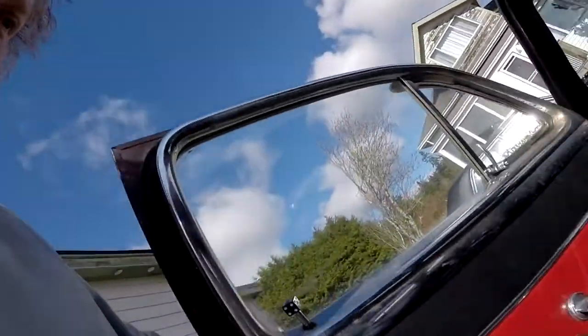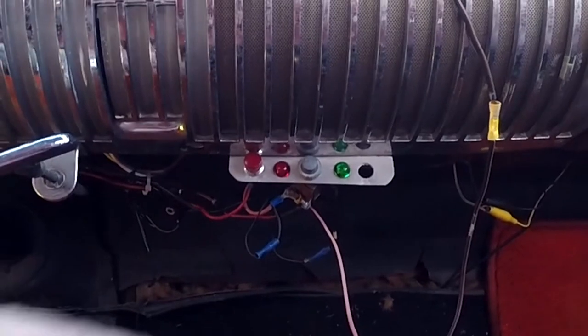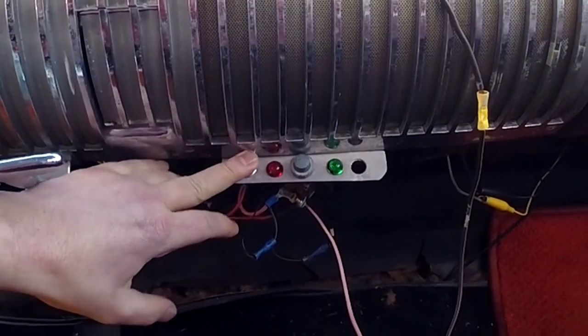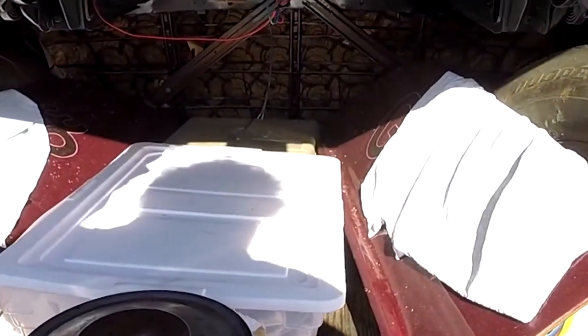All right, everybody. Show you a little bit of the Merc magic here. Dad installed the solenoid for the magic trunk. Oh yeah, that's a good sound. Nice click. It does however mean if the battery is dead you are completely fucked. I have had to go through the back seat before.